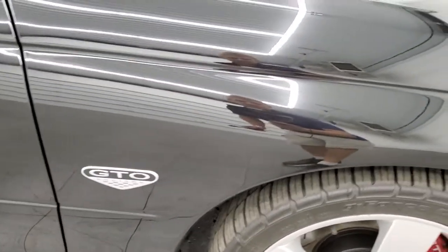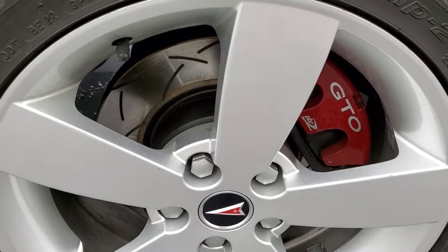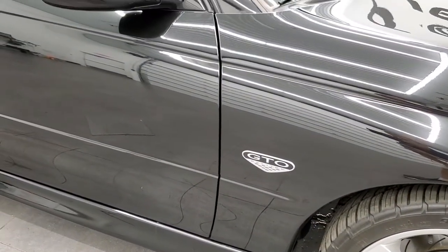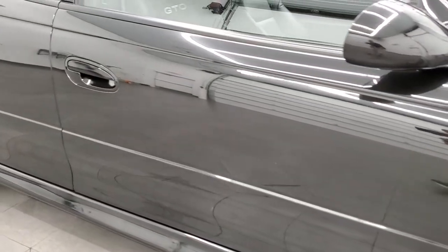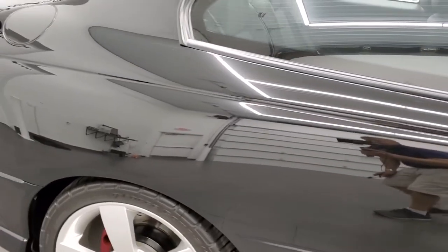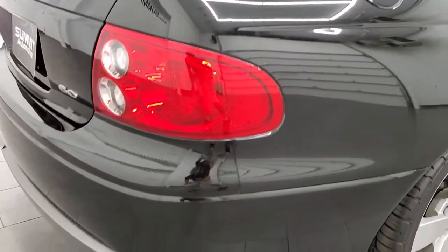Passenger side front fender — no dents or dings. Passenger side rim — no scuffs or scrapes. You get the slotted rotors and this Phantom Black Metallic has obviously a little bit of metal flake in it. It looks really good in the sunlight and as you go down this side of the car you can see just how clean that body is, how reflective and mirror-like that paint is. I didn't see any dents or dings down this side of the car or on the hood or the fenders.